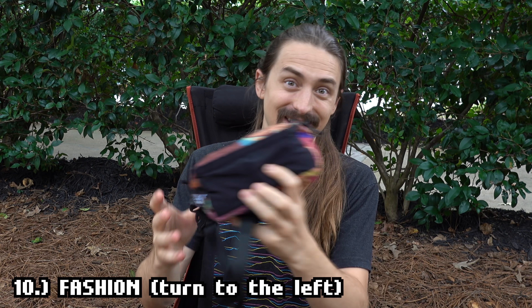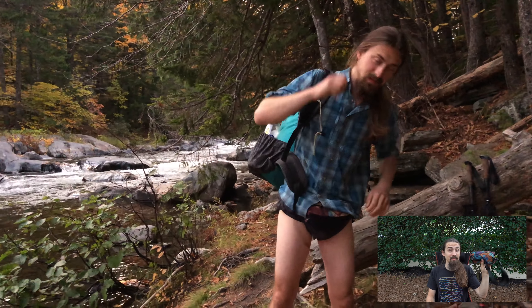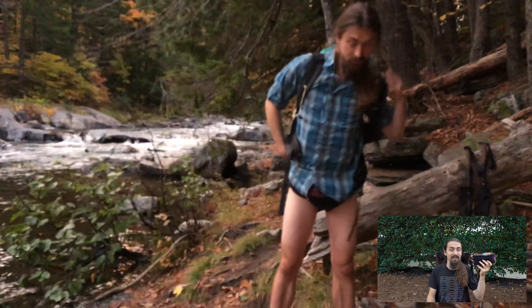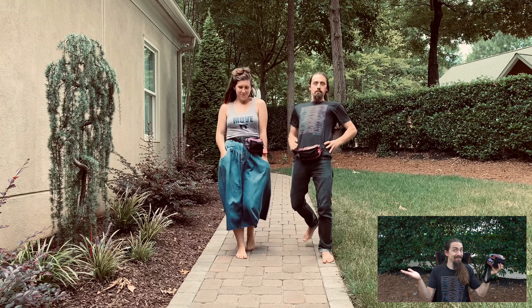Reason number ten is fashion. Have you seen this thing? It's pretty cool. You may have thought fanny packs died in the late 90s, but I'm here to say they are back with a vengeance. There are a lot of cool companies out there making some really cool-looking fanny packs. Is it fashion? I think so.